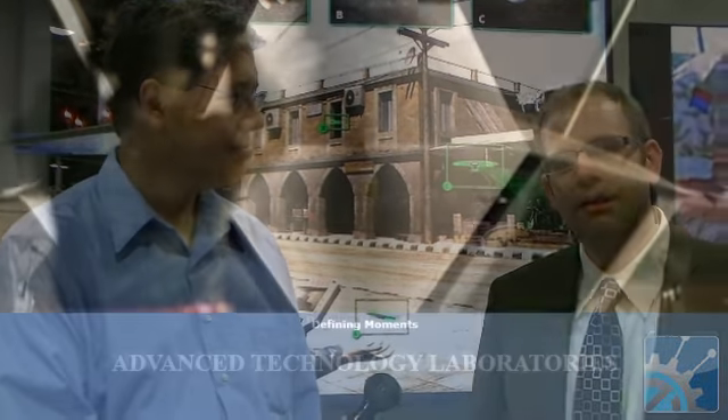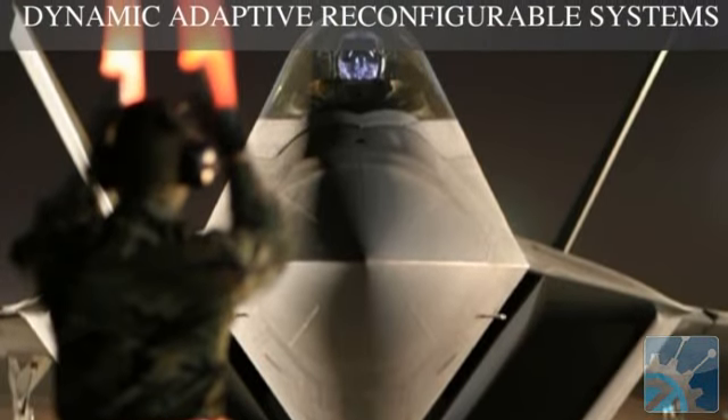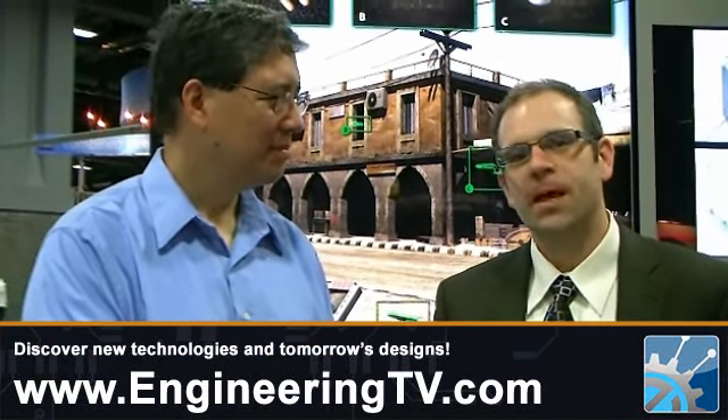Lockheed Martin is a large technology organization and a manufacturer who's focused on many government and security-oriented customers. I represent the Lockheed Martin Advanced Technology Laboratory, which is a forward-thinking, innovative technology development group within Lockheed Martin. We have two primary missions: to serve customers with advanced technologies — often military or government customers — and to address critical technology needs and bring new technologies into Lockheed Martin to stay abreast of the market as it evolves.